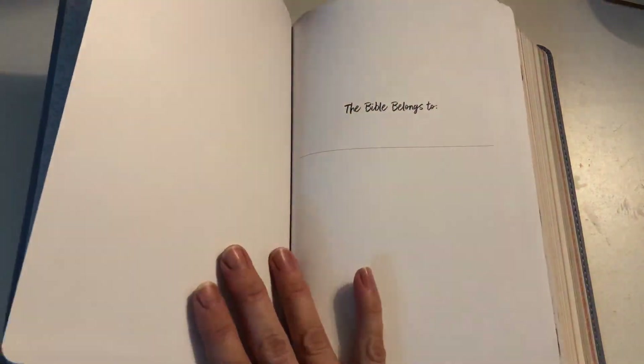As you open it up you'll have the normal information pages you get in a Bible. If you're like me you'll enjoy decorating these pages and making them personal as you start your journey in this Bible.